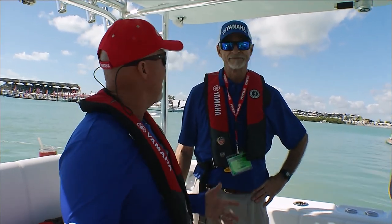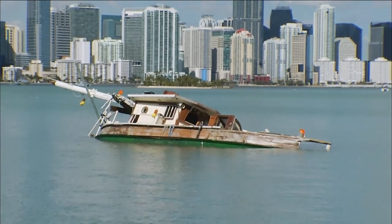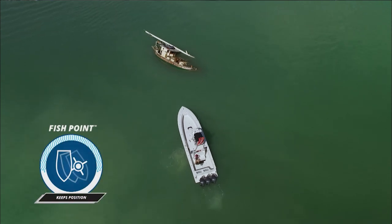Okay, so what if I want to fish a wreck? Do we have something for that? Absolutely. If you'll notice, in the background here, we have an old sunken sailboat. And I know that there's snapper under there, and maybe some triple tail or something.